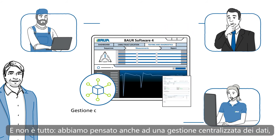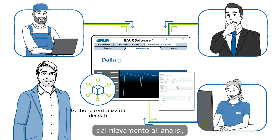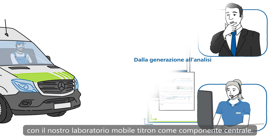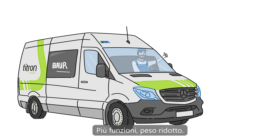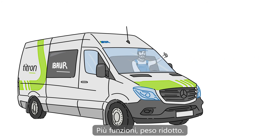We've thought it through. A centralized data management from generation to analysis with our Tytron Cable Test Van as an integrative part — more functions with less payload, all of this in a 3.5-ton van.